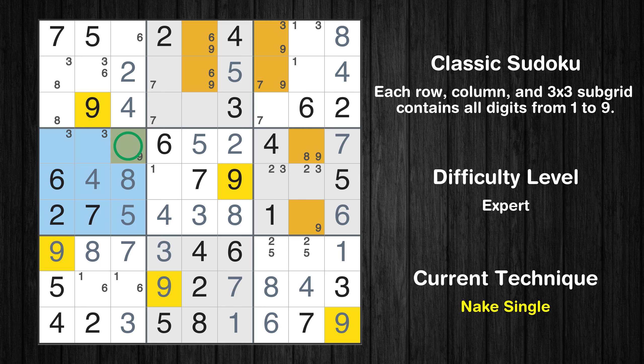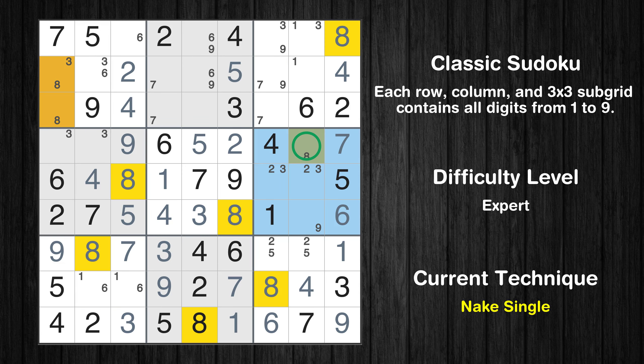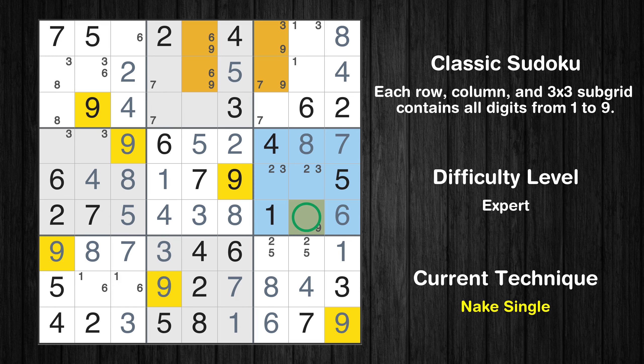Only one position left in the fourth box where value 9 can be placed. Only one position left in the fifth box where value 1 can be placed. Only one position left in the sixth box where value 8 can be placed. Only one position left in the sixth box where value 9 can be placed.